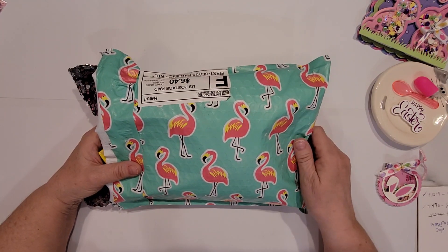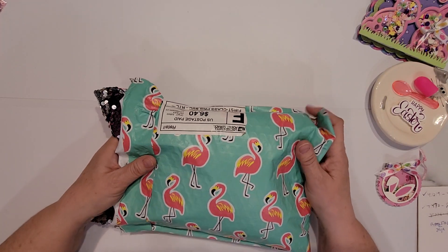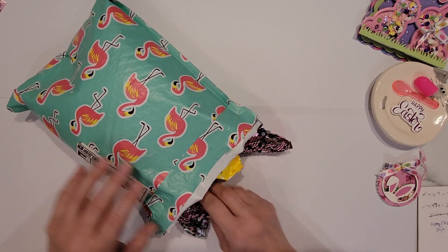Actually, no, I'm sorry — I did get it yesterday and I opened it, and I've already looked inside, but I thought I would tuck everything back in and share it with you as I pull them out.